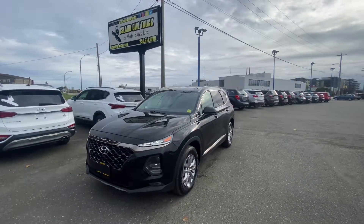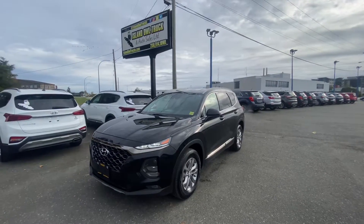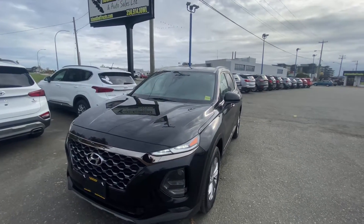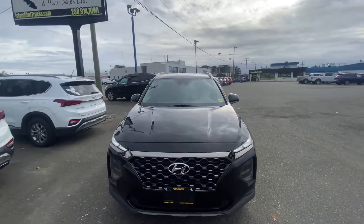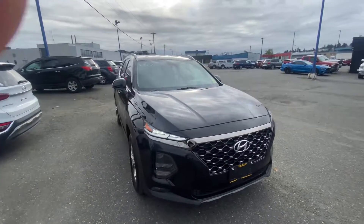Good morning everybody, this is Jacob with Island L Truck and Auto Sales in Campbell River, showing you this 2019 Hyundai Santa Fe. This is the essential trim package — it's got lots of stuff for you and your family, all-wheel drive for the conditions we get around here in Campbell River, lots of options and safety features.